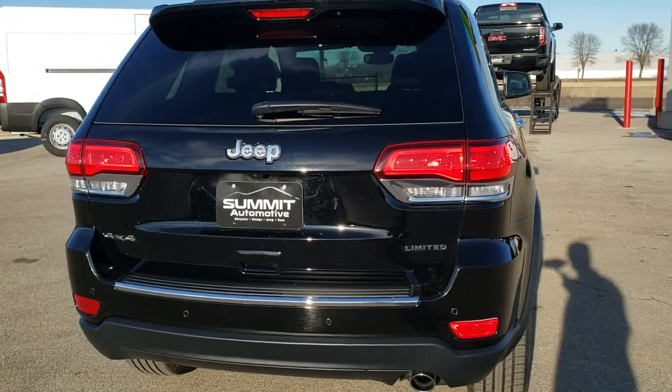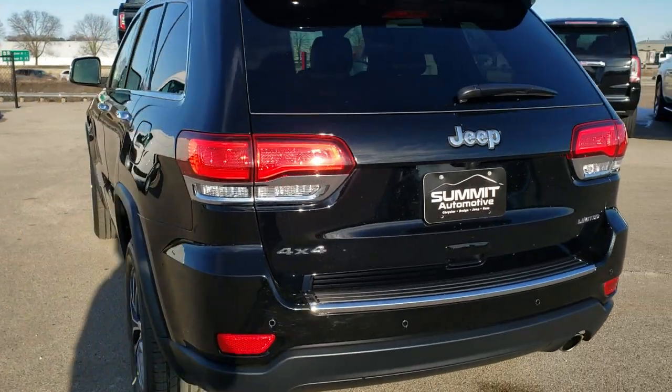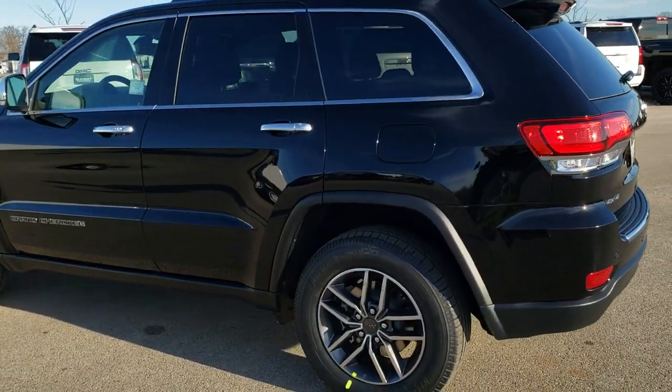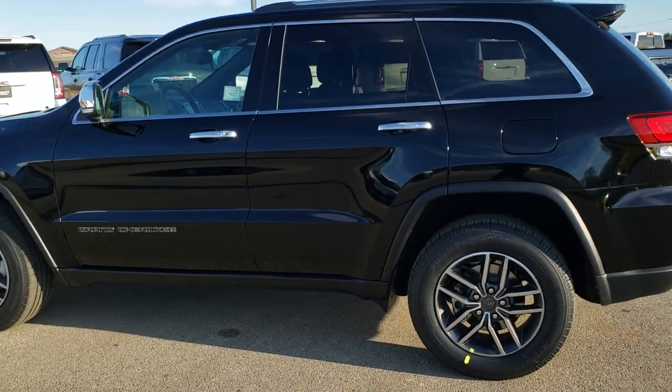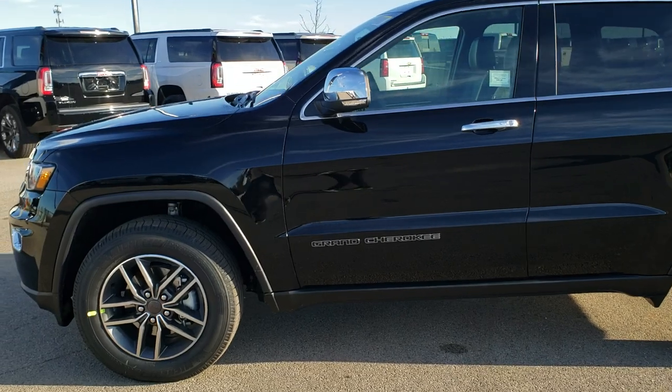Diamond black metallic is the color, and the only added-on feature that this vehicle has is the premium lighting group, giving you the bi-xenon HID headlamps, the LED fog lamps, the LED running lights, and the auto high beam control.